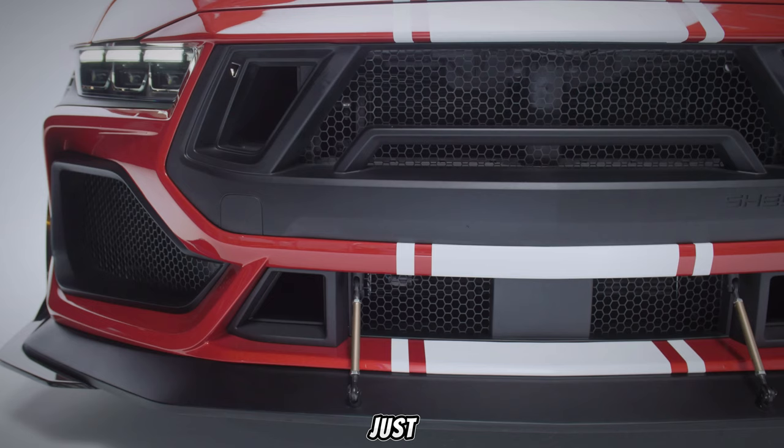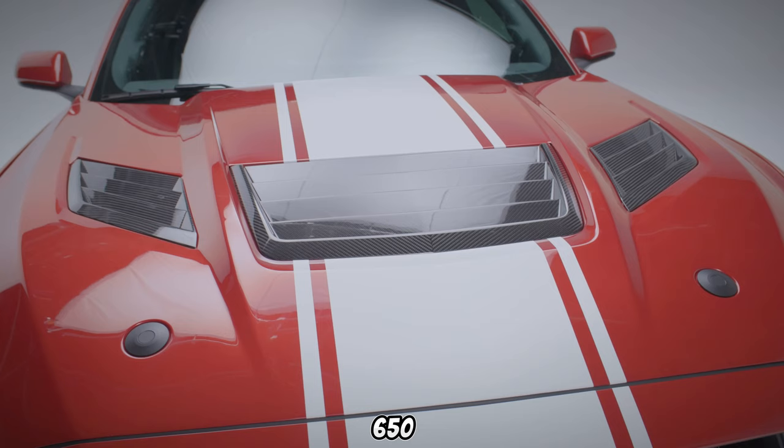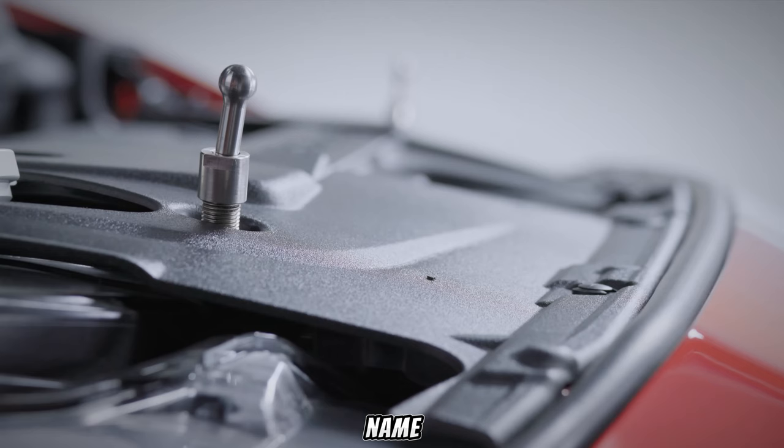Did you see that? That wasn't just any Mustang. That, my friends, is the all-new 2025 Shelby Mustang Super Snake S650, and it's redefining muscle car madness. But can this beast live up to the legendary Super Snake name?